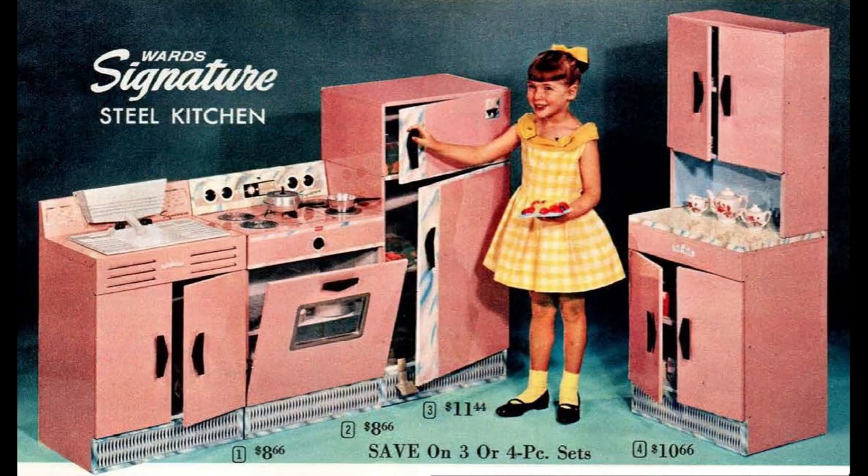Wards' signature steel kitchen was their top-of-the-line item for little homemakers. The stove and refrigerator were just pretend, but the sink did have running water. You could buy those three pieces as a set for $24.77, or get all four pieces including the cupboard for $34.77 plus freight shipping. Altogether, it weighed 83 pounds.